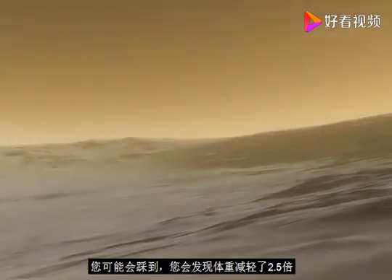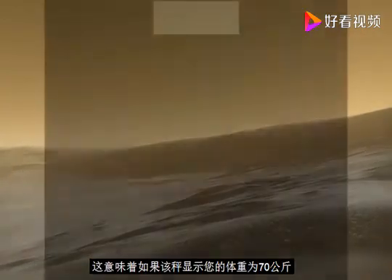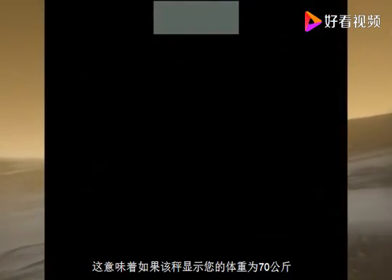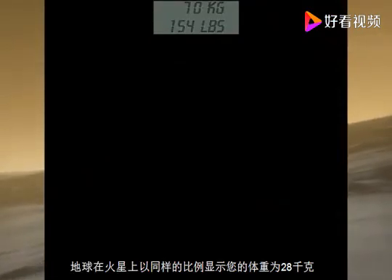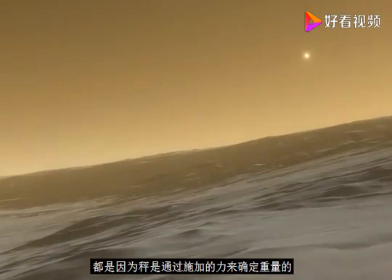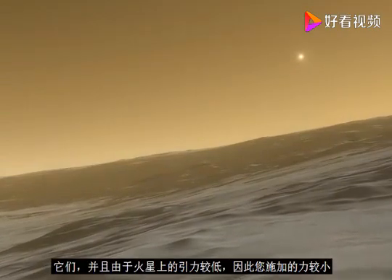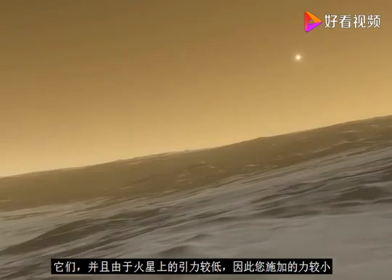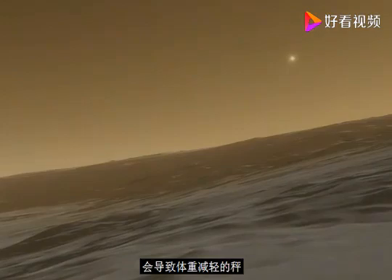If you had a weighing scale to step on, it would show your weight as 2.5 times less. If it showed 70 kilograms on Earth, on Mars that same scale would show 28 kilograms. That is because scales determine weight by the amount of force applied on them, and because gravity on Mars is lower, you would exert less force onto the scale, resulting in it showing your weight as lower.